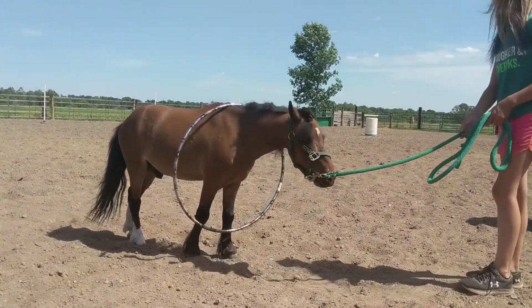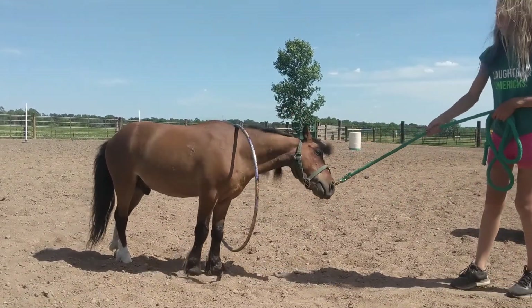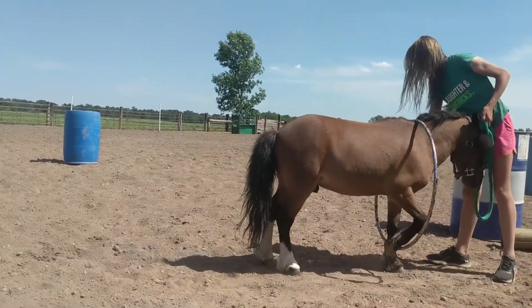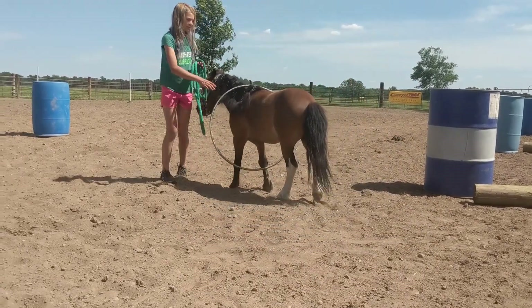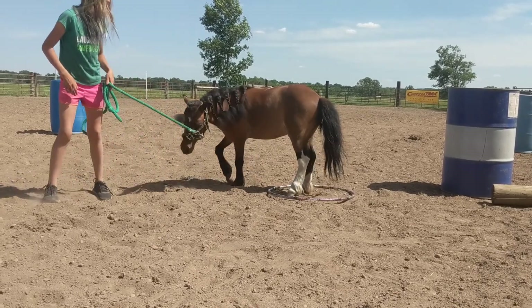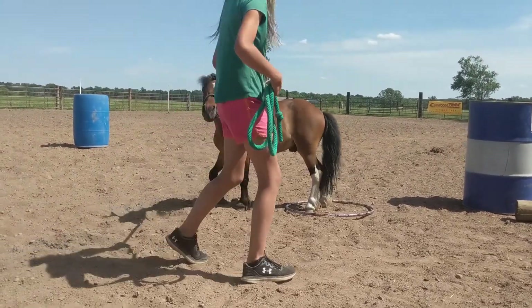This is Smalls. Little seven-year-old, 35-inch pony gelding. He's got a little bit of weight on the other side. He rides good, leads good. Pretty easy-going guy as far as when you're working with him.